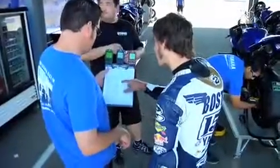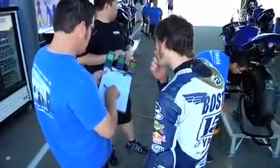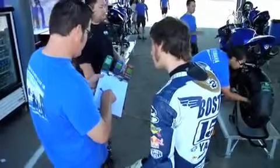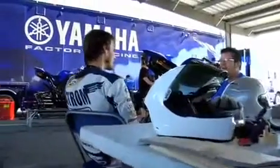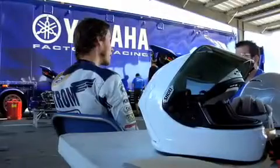Throughout its history, Shoei has relied on feedback from motorcycle racers around the globe to continually improve our products. Everything we've learned along the way has now culminated in the finest motorcycle racing helmet we've ever produced, the all-new X12.